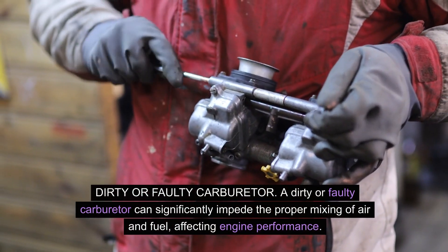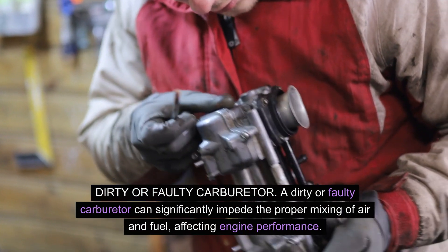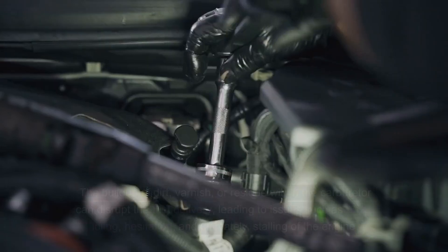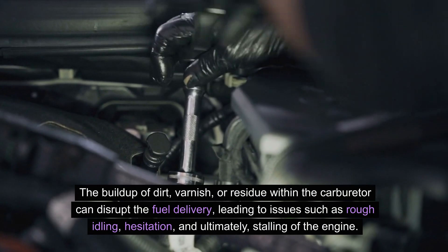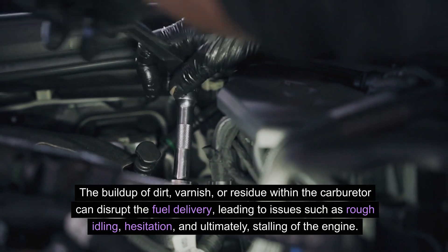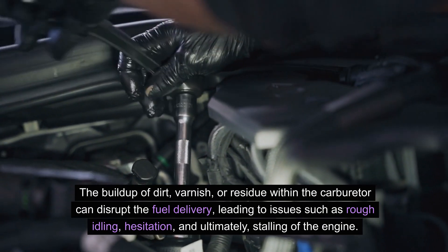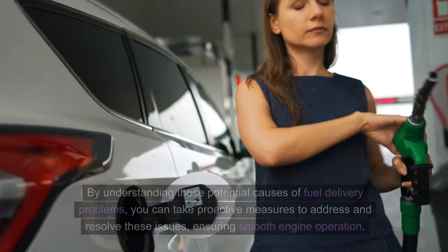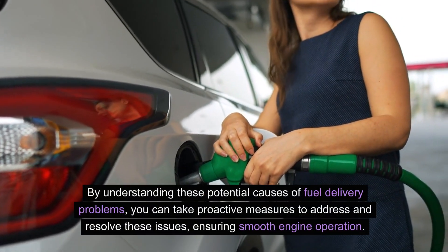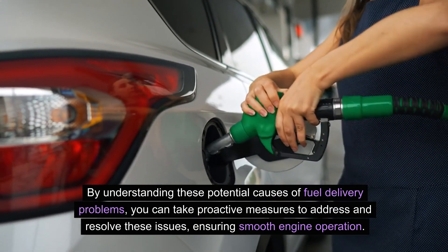A dirty or faulty carburetor can significantly impede the proper mixing of air and fuel, affecting engine performance. The buildup of dirt, varnish, or residue within the carburetor can disrupt the fuel delivery, leading to issues such as rough idling, hesitation, and ultimately stalling of the engine. By understanding these potential causes of fuel delivery problems, you can take proactive measures to address and resolve these issues, ensuring smooth engine operation.